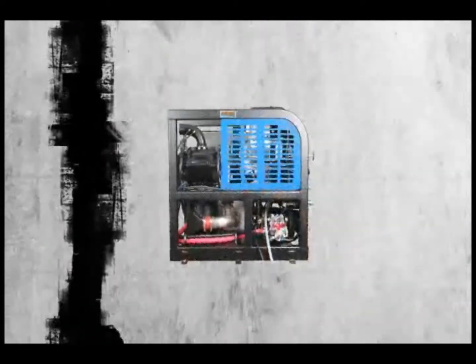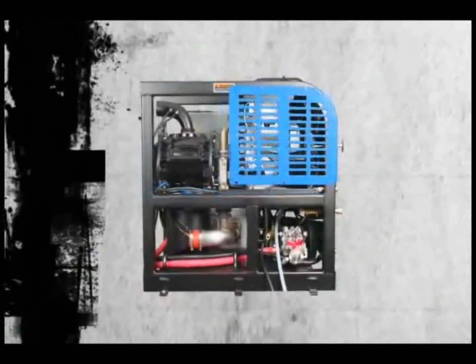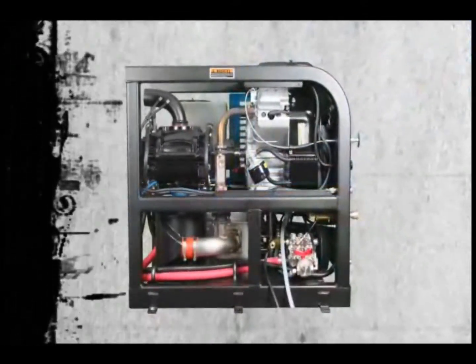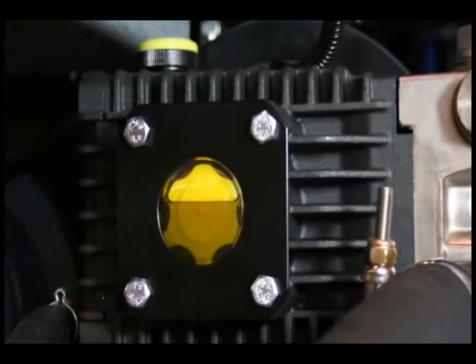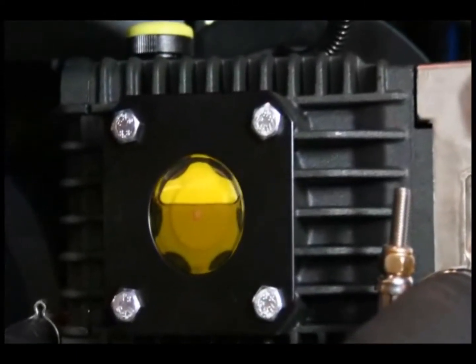You'll be pleased too with our maintenance-friendly design. Every component inside is easily accessible. And outside, the Boxer 323 has glass sights to let you or your crew easily keep an eye on oil levels to safeguard your investment.